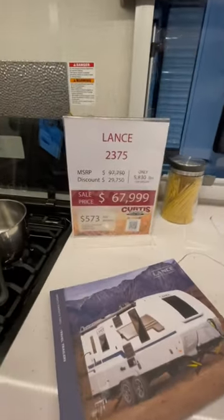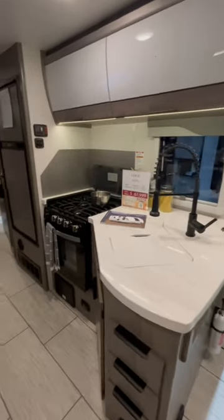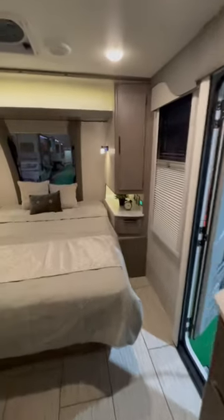It's clocking at a show price of about $68,000. Good size kitchen. Walk around to the front.